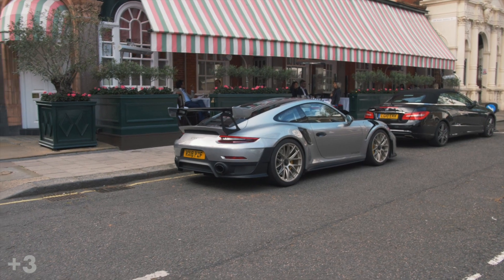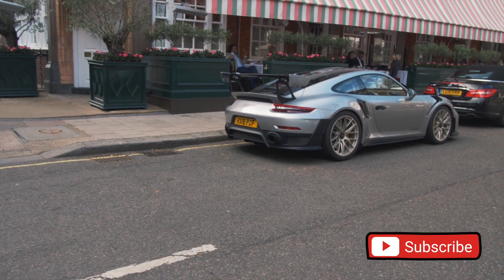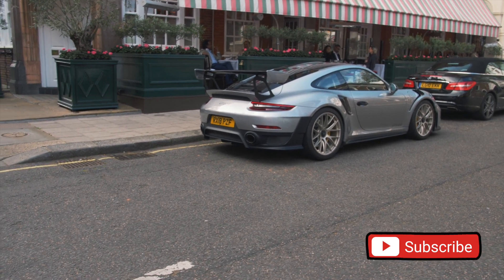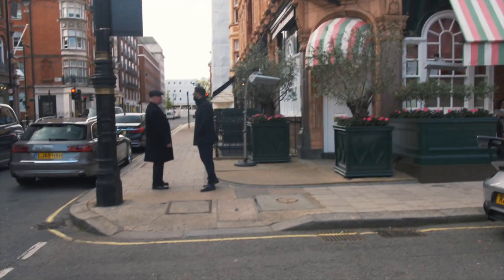Short update guys — I've been standing on Park Lane for the past two hours and didn't really see anything all that special, no hypercars or anything like that. But here in Mayfair there is the exact same Porsche GT2 RS which I have seen yesterday on Mount Street.